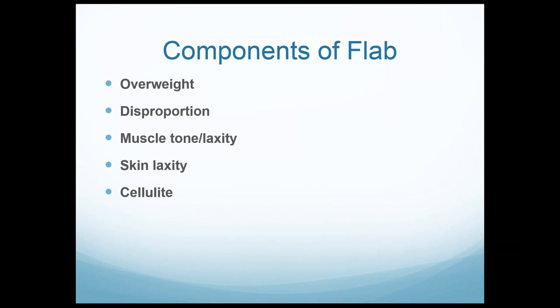The components of flab: there's being overweight, disproportion, muscle tone and laxity — many times it's the muscle that's loose and the patient thinks it's fat — and the muscle itself gets fatty when you're overweight or not working out. Skin laxity is another component of flab. And lastly, cellulite — the irregularity we'll talk about later.